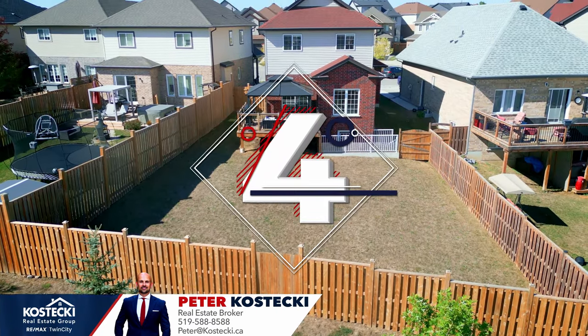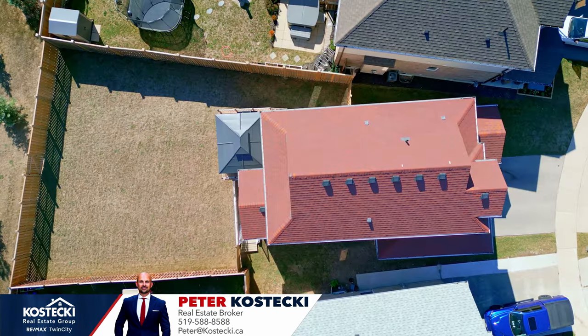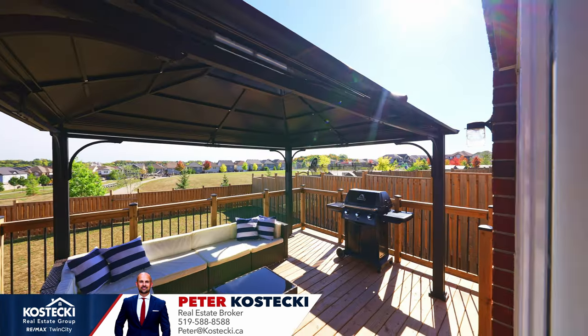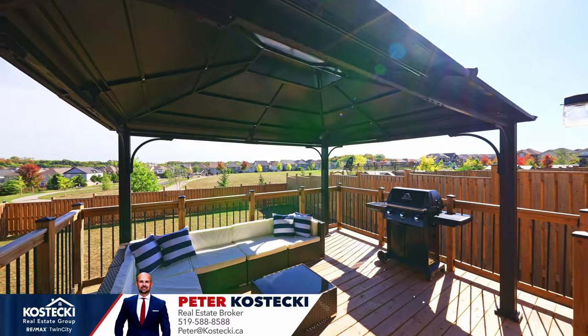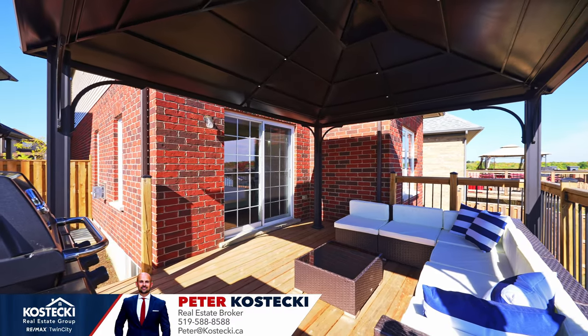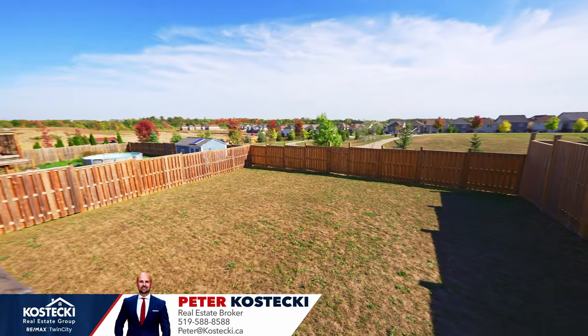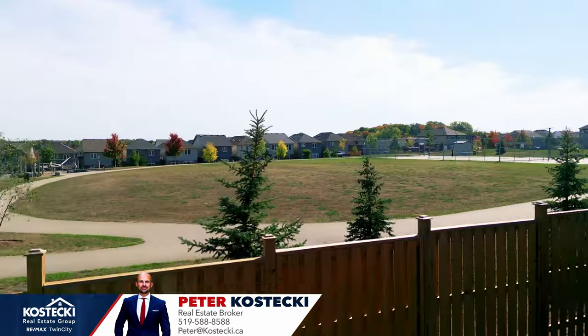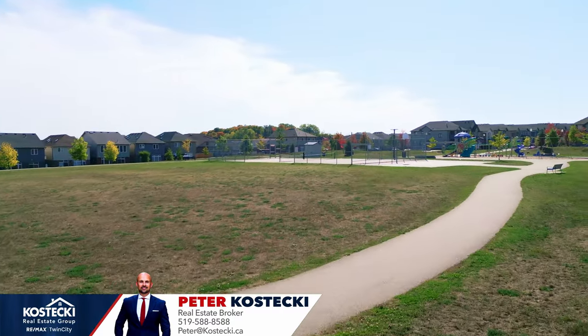Number four: excellent backyard. This fully fenced backyard is the place to be. You'll enjoy plenty of fun in the sun on your covered 16 by 12-foot deck, which is the perfect place to barbecue up a storm. Your pool-sized lot affords you plenty of opportunity to customize, and you're overlooking beautiful scenery in Eden Oak Park.